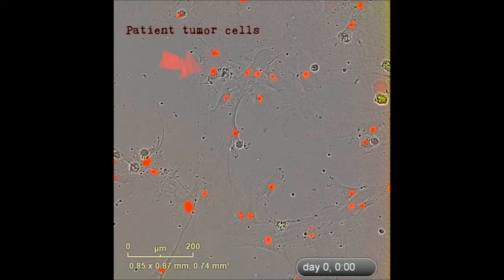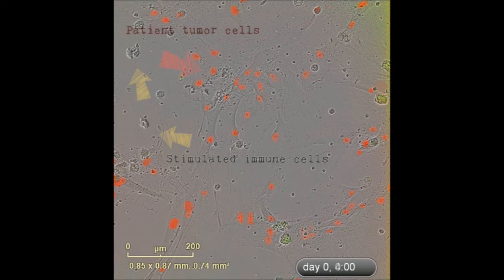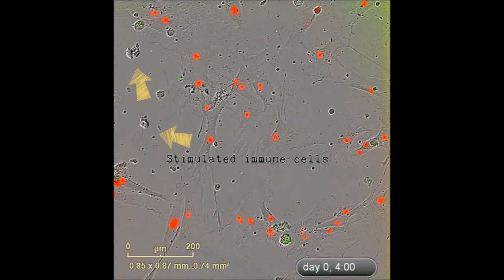The video you are watching was taken over the course of five days on the Incusight Zoom. We plated tumor cells taken from a patient and genetically tagged with a red fluorescent marker. The black cells in the video are immune cells taken from the same patient and stimulated with immunotherapy prior to being plated with the tumor cells.